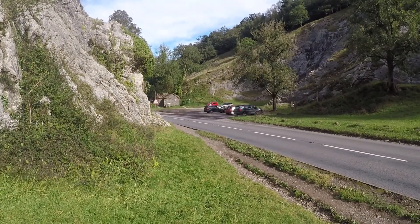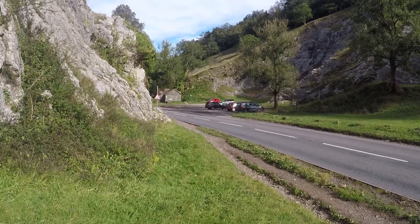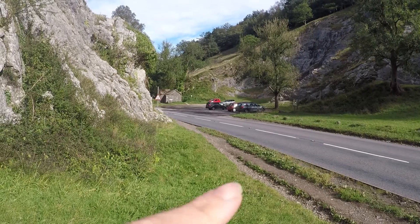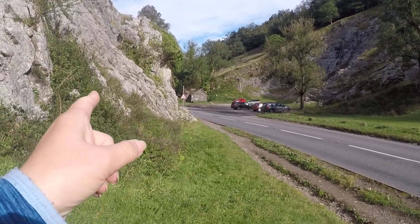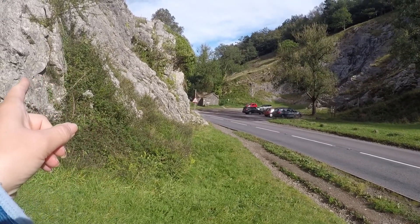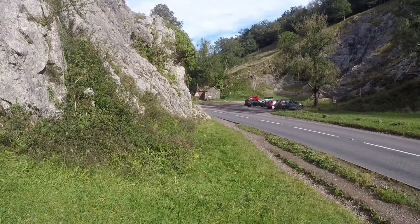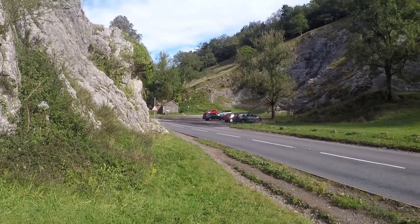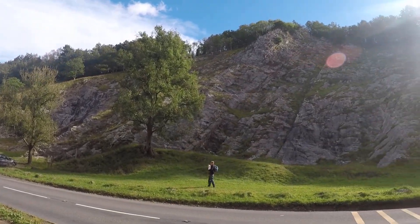We're in Burrington today. We've just parked in this little car park and we're going to have a walk up this road a bit, then join the woods and walk up to Dolbury Hill Fort and then come back round again. Look at these amazing rocks!